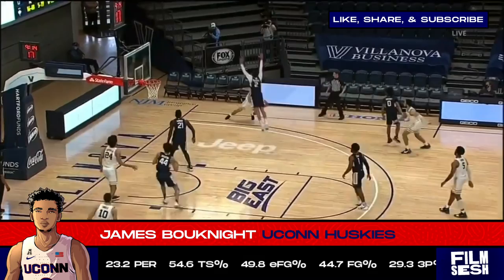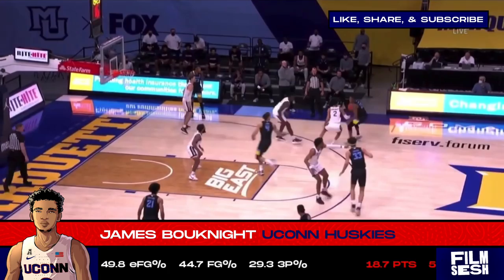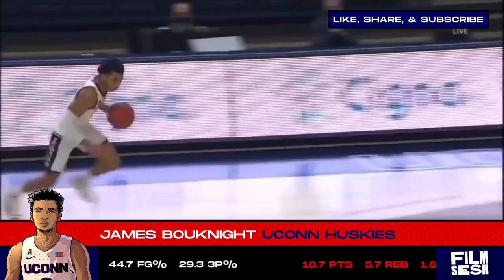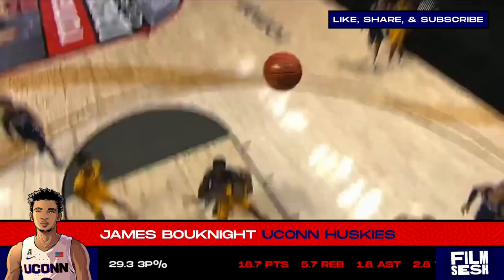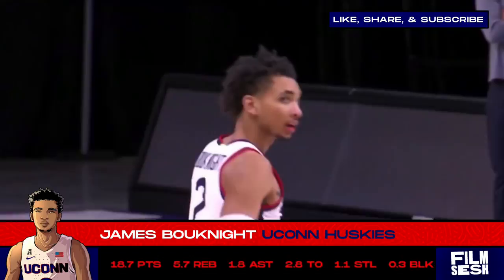At the end of the day, you want a defender who's going to play hard — those guys typically improve and develop their weaknesses. Booknight is still somewhat new to organized basketball, as he didn't start playing until high school, so you can argue his development is right on track. The raw skills and the crazy athleticism are undeniable, and his shot-making ability is tailor-made for the league. Booknight is most definitely worthy of top-ten consideration in this draft, and with the aforementioned package and the right team to develop those talents, you're looking at a potential all-star guard in the future.